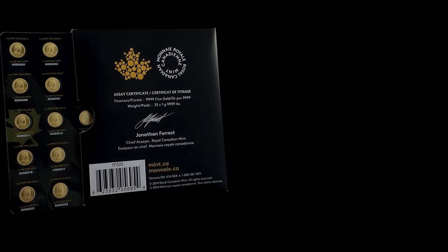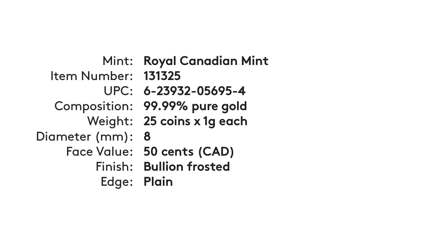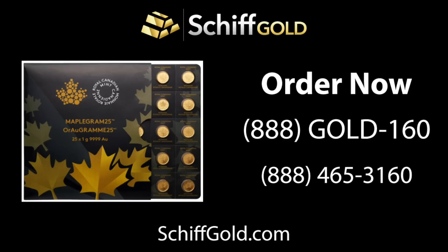Making this item ideal in bartering transactions. To learn more and to take advantage of this offer, contact one of my knowledgeable precious metal specialists at 888-465-3160, or you can chat live online on our website at schiffgold.com.